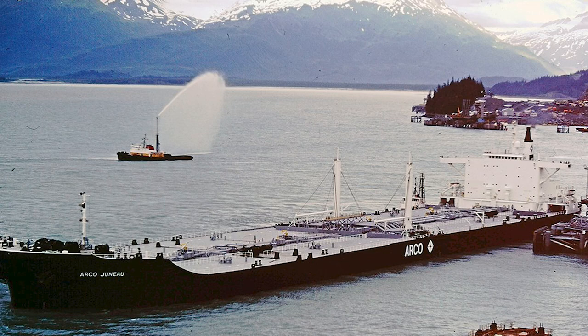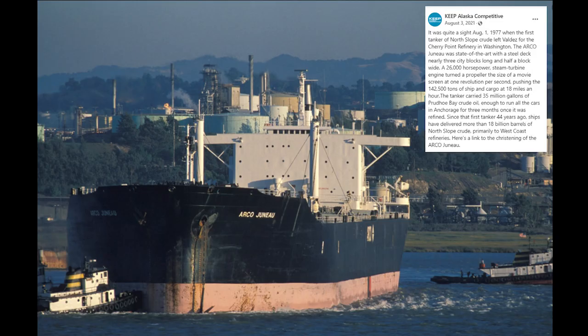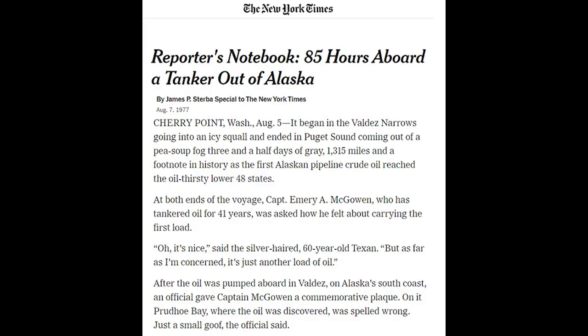Boats around Port Valdez shot water into the air, marking yet another milestone. Locals cheered and watched as the Arco-Juno slowly chugged into the Prince William Sound horizon. Beyond the usual foggy conditions, the trip was uneventful. Three and a half days later, the Arco-Juno arrived at Cherry Point, Washington. A New York Times reporter embedded aboard called the moment a footnote in history as the first Alaskan crude oil reached the oil-thirsty lower 48 states.